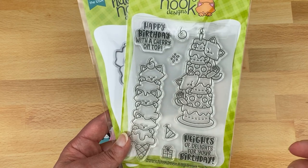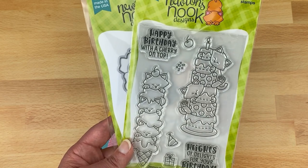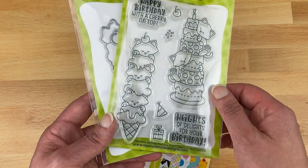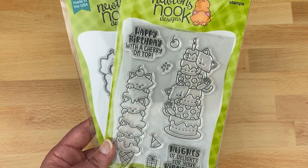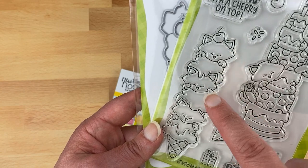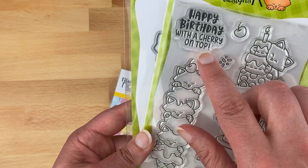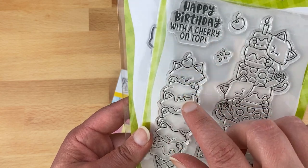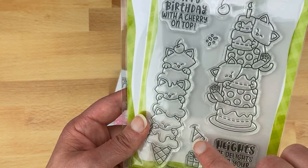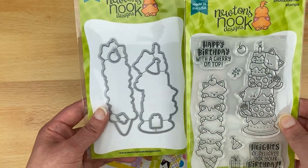The tall images will fit in the bookmark die, so if you know someone who likes to read, you could give them a birthday bookmark, tuck it in a gift book, or just use the images on the front of a card. We've got two kitties on a large birthday cake, and another image with kitty heads dispersed among an ice cream scoop. For sentiments: 'happy birthday with a cherry on top' and 'heights of delights for your birthday.' There are also extras — a birthday hat, cherry, sprinkles, and a little gift. A coordinating die is available too.